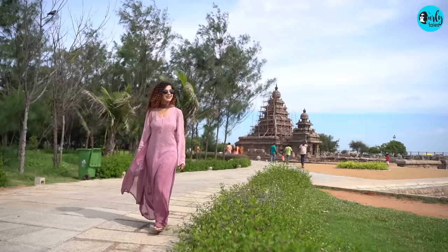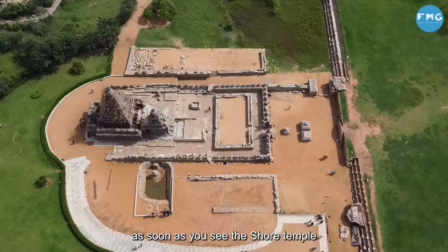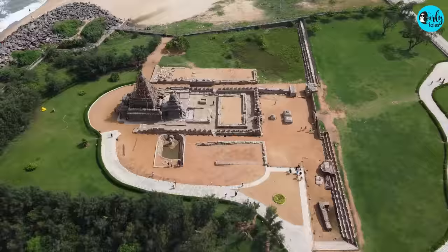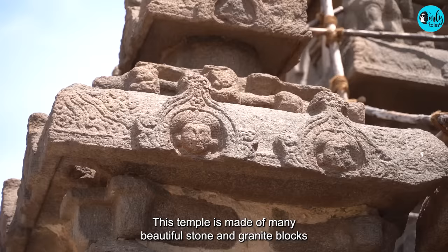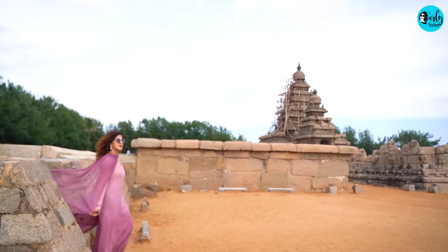There is a beautiful garden at the entrance. The first thing you see as you approach the Shore Temple is a prakara, which is a low wall. You will see the trees in a very relaxed setting. The Shore Temple is actually inspired by the Dravidian architectural style.